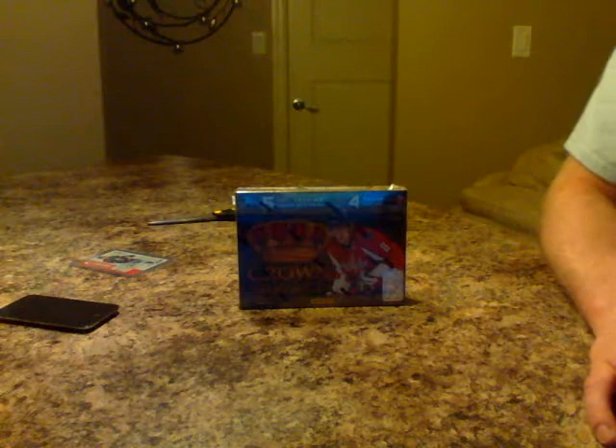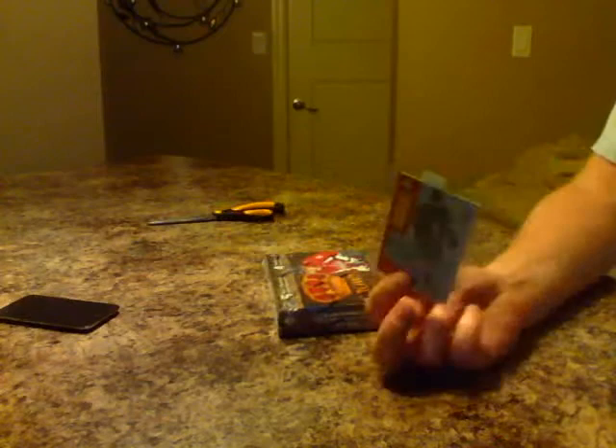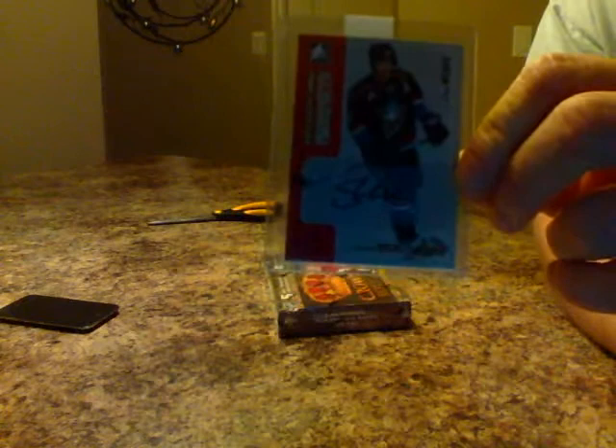Hey guys, welcome back to Bay Box Breakers. Tonight we're opening another box of Crown Royal Panini 11-12 product — four packs per box, five cards per pack. Tomorrow night I have a giveaway: I'm going to give away an In the Game Heroes and Prospects Shea Weber auto. The person who bids the most on both auctions — both the Certified and the Crown Royal — is going to get this as a bonus.